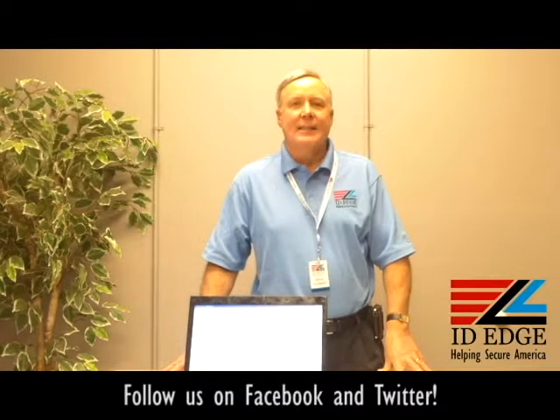This is the Ask Steve Show and this is Steve. Today we're going to talk about AssetTrack. It's a software that will help you track your assets and inventory, so you'll never lose track of anything going forward once you use this software.